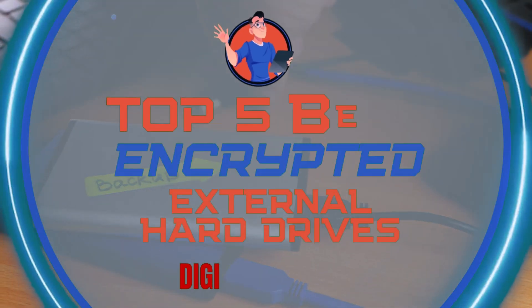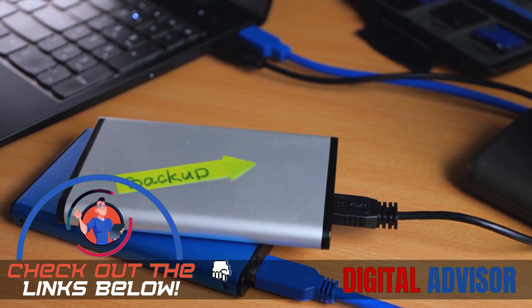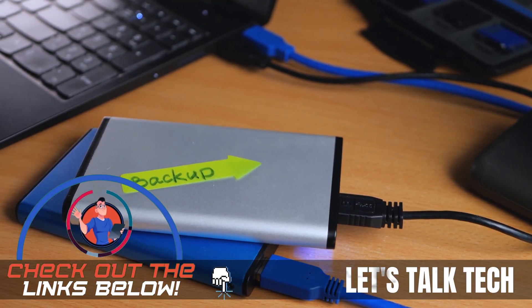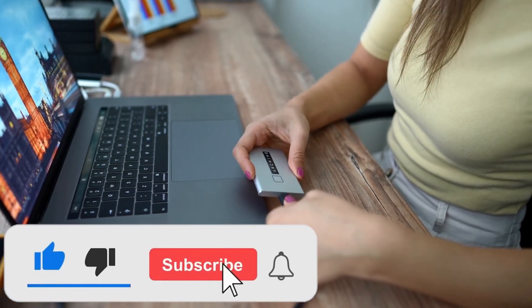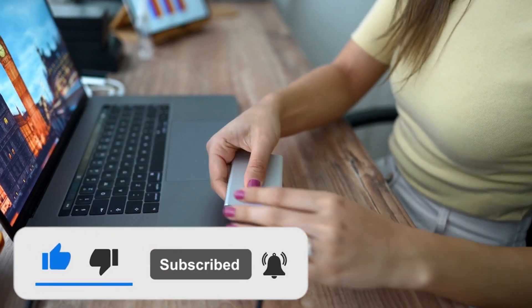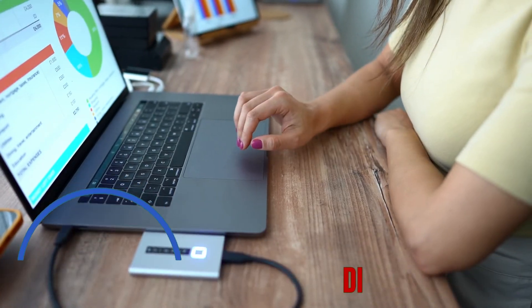There you have it — our top 5 best encrypted external hard drives on the market. Check out the links in the description below for detailed information and latest pricing. If you thought this video was helpful, please smash that like button and consider subscribing. If you didn't, let us know why in the comments below. Thanks for watching, and I'll see you in the next video.